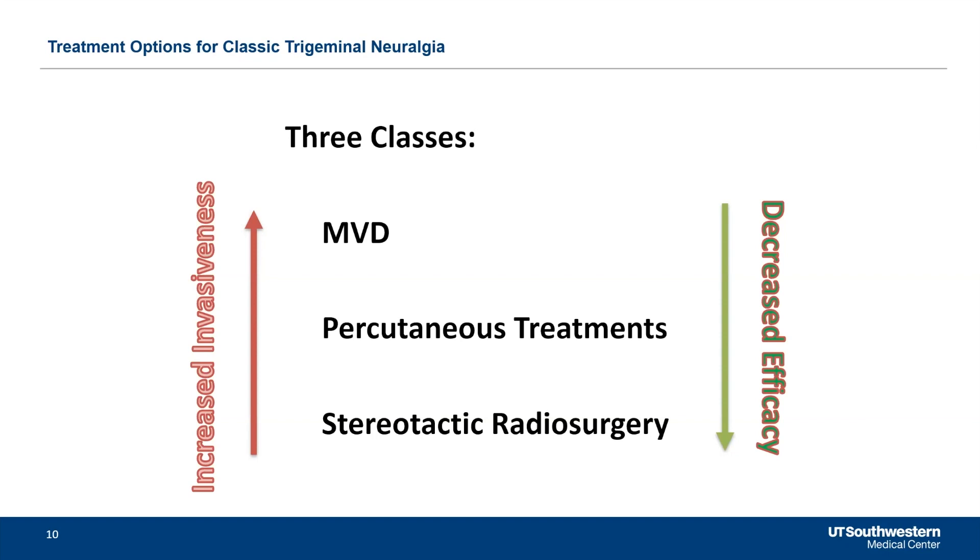Assuming we've done a history and established that the patient has trigeminal neuralgia or trigeminal neuralgia-like symptoms that could respond to surgical interventions, we then talk about surgical treatments. I group them into three categories: microvascular decompression (MVD), which is a favorite surgery of surgeons because the anatomy is beautiful and very satisfying — though it is invasive with risks; percutaneous treatments where we put a needle through the face to ablate the nerve with glycerol, a balloon, or radiofrequency; and finally stereotactic radiosurgery, which is the least invasive but also the least effective.